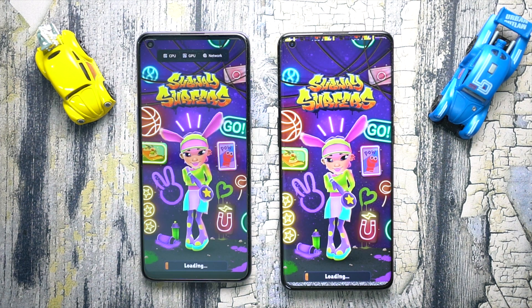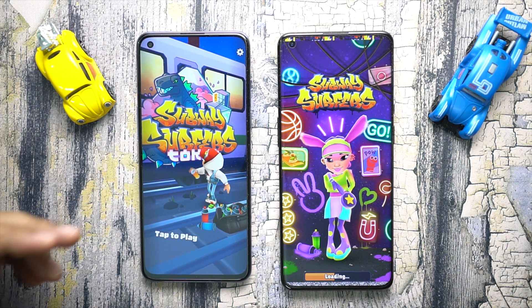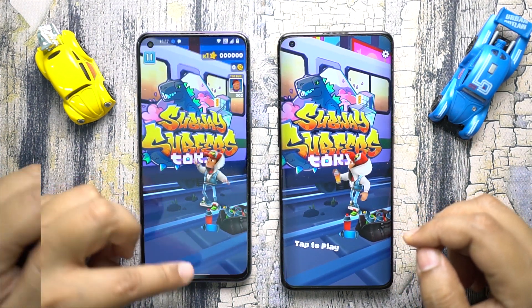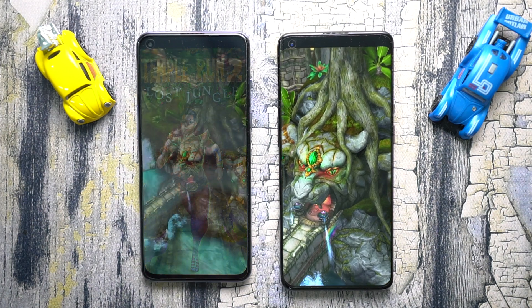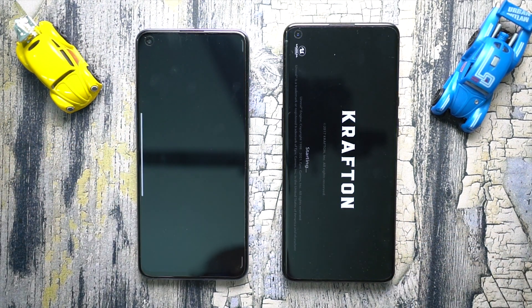Now here come the games. I will start with low graphics games like Subway Surfers — the 9 Pro outshines the Nord 2 by a few milliseconds, but the loading time of the Nord 2 is actually less than that of the costlier 9 Pro, which is quite interesting. Next I want to try Temple Run 2 and this time the 9 Pro is the winner.